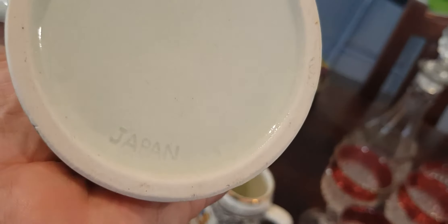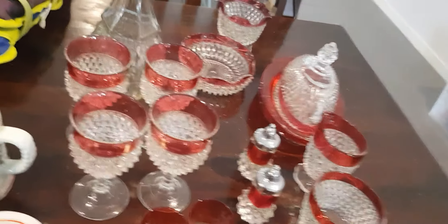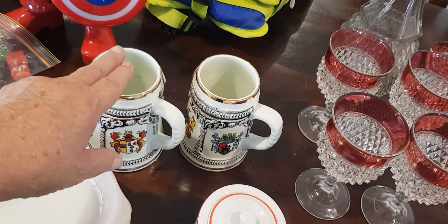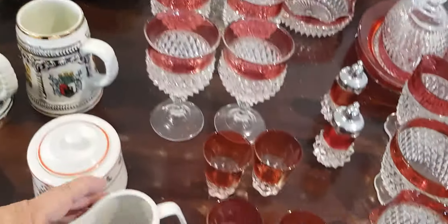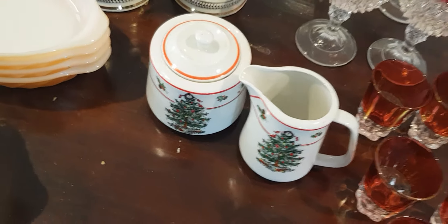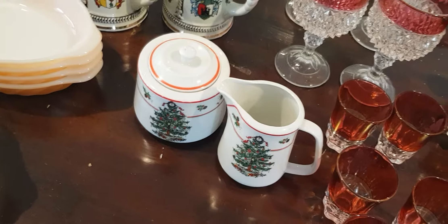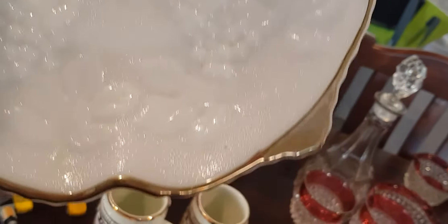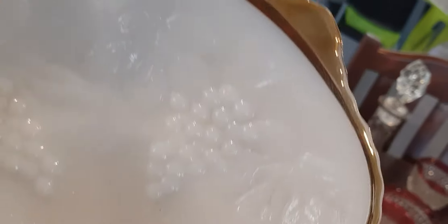Remember the main thing when you're looking for something: don't buy if it's made in China, it's not worth anything. These steins — this one's Japan. You look for Japan, USA, and Germany. This one is also made in Japan and that's a set. I'm going to put that on pretty much ASAP because it's a Christmas thing.